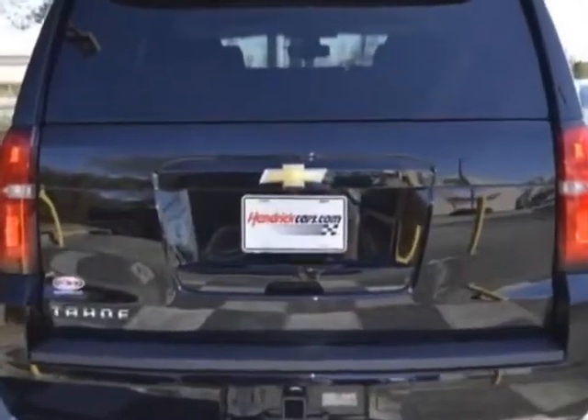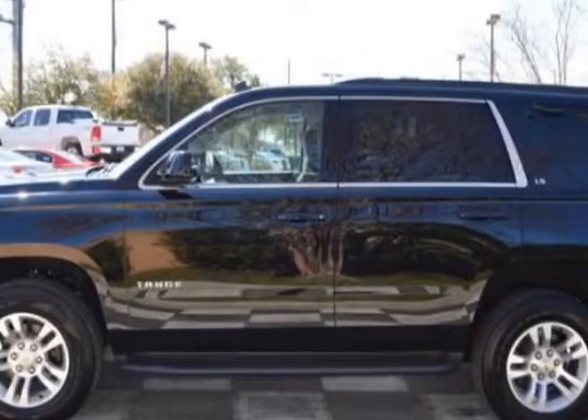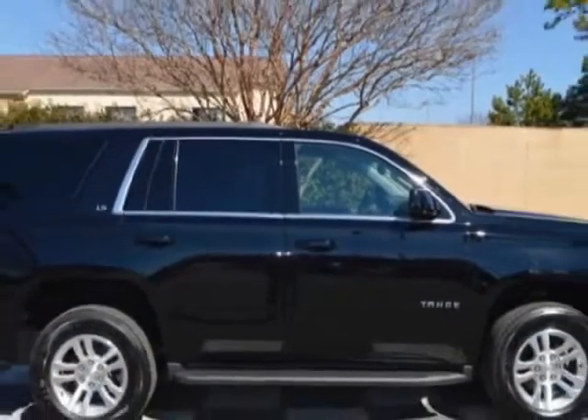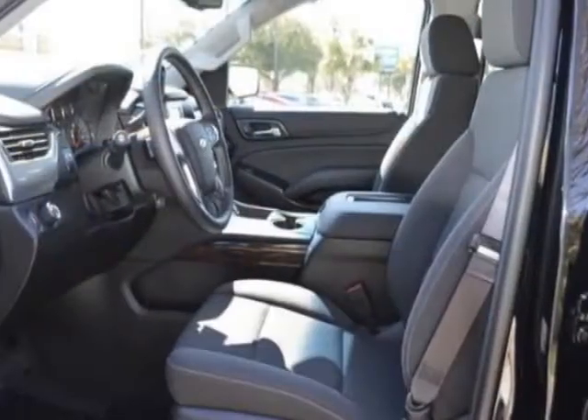Additional options for this vehicle include power driver's seat, reverse camera, climate control and passenger airbag. Call 888-817-5744 or email our friendly sales staff today to schedule a test drive.